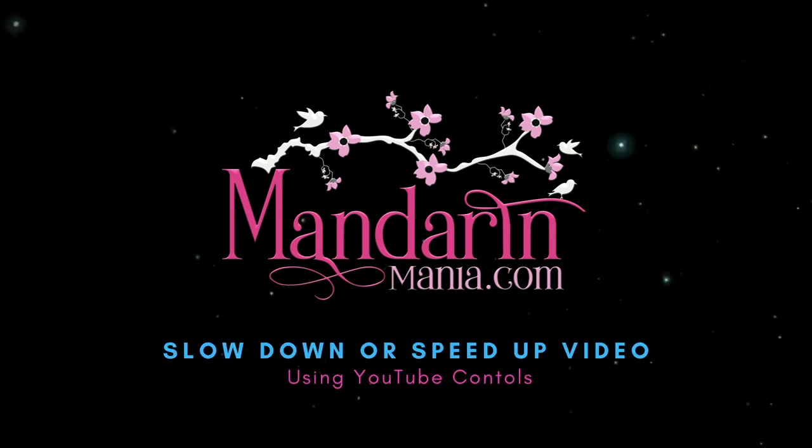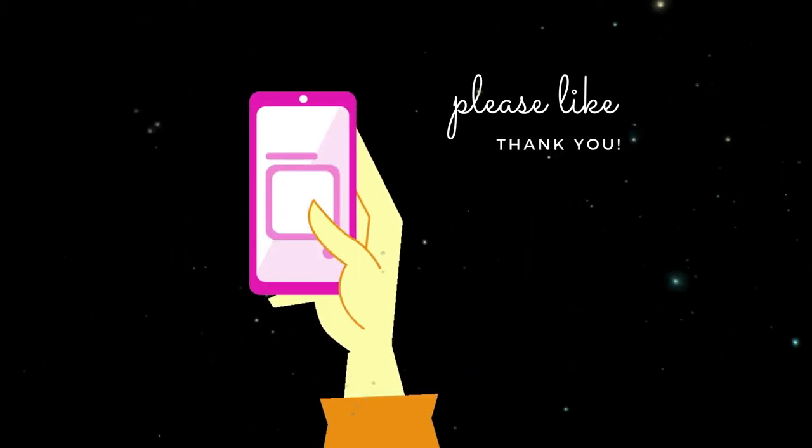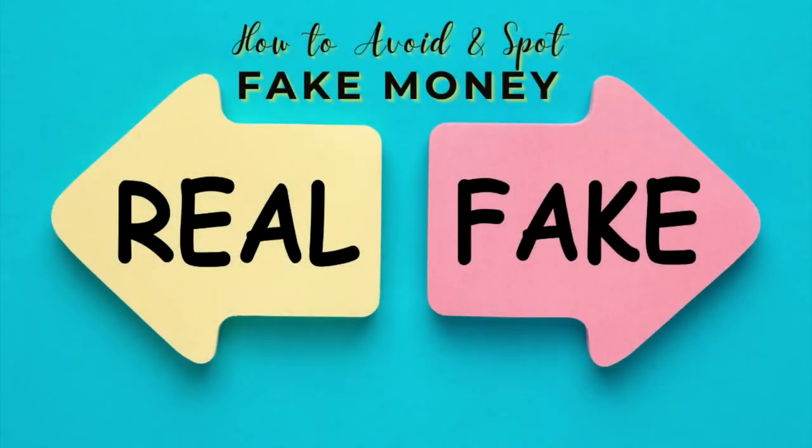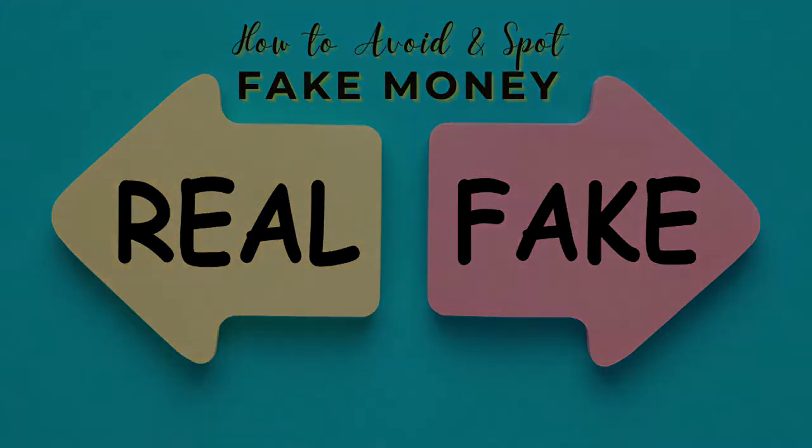Hey there, it's Ashley. Welcome back. In this final installment of our money series, we're going to talk all about how to avoid and spot fake money in China. Let's get started.